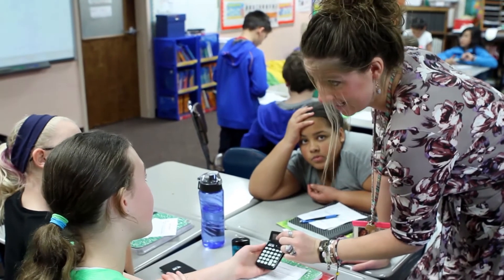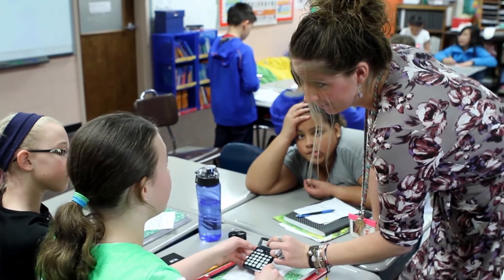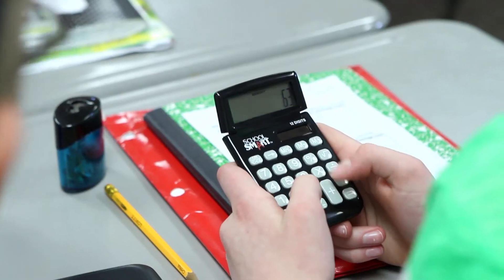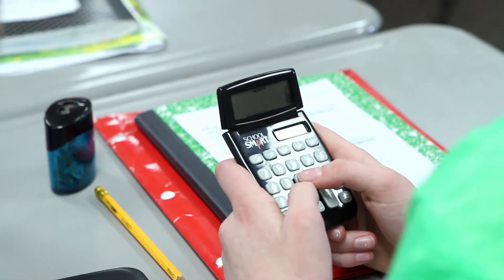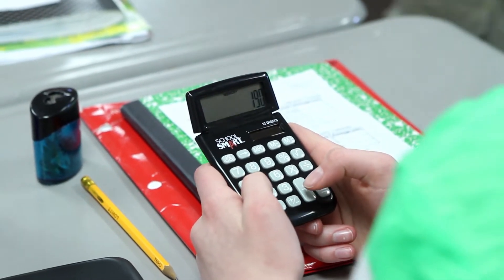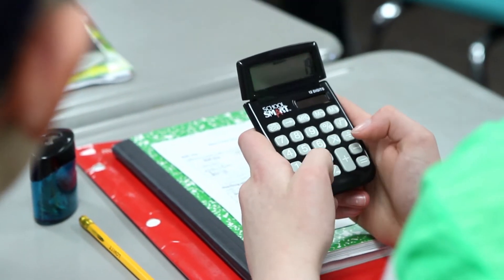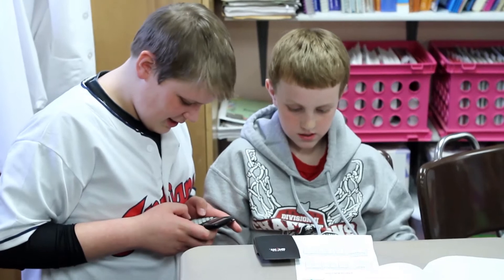Now it is time for students to analyze their results. Math skills are definitely needed to calculate and understand these results. Students must do some figuring to find out exactly how fast the metal balls traveled in each trial. It takes a lot of thought and some rechecking for students to be sure of their conclusions.